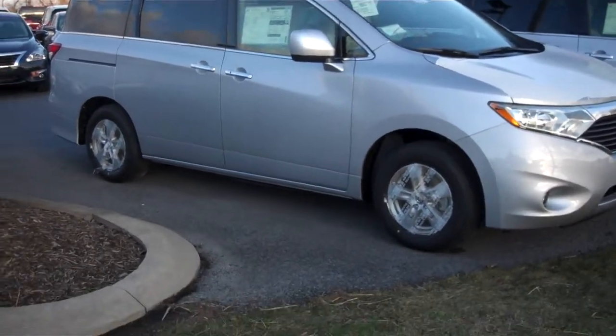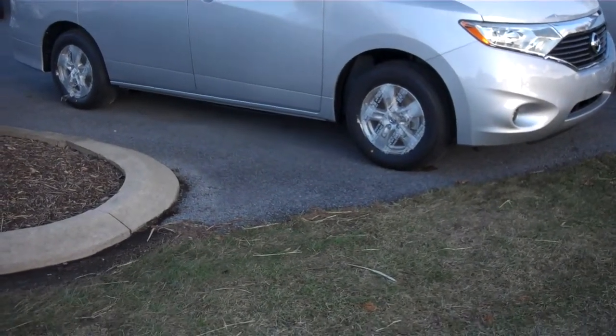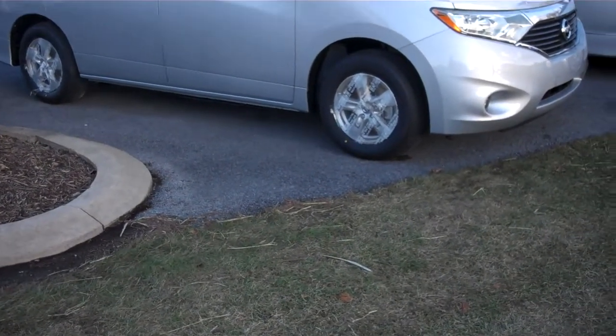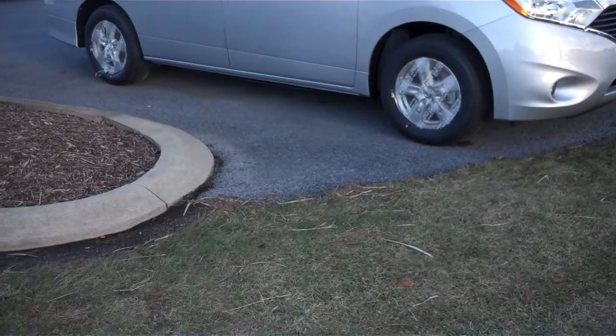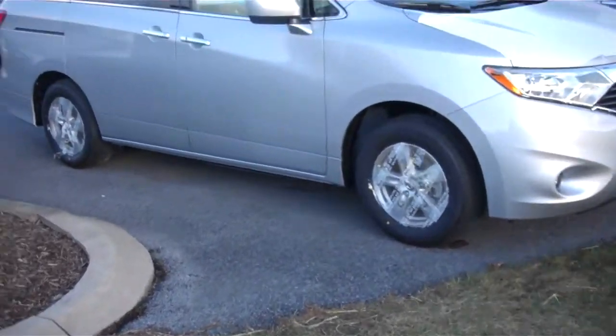Hi, this is Jason with Nissan Estate College. I just wanted to shoot you guys a quick video. This is a new car that we just got onto the lot — a 2014 Nissan Quest, SV model. Just wanted to show you guys a couple quick things.